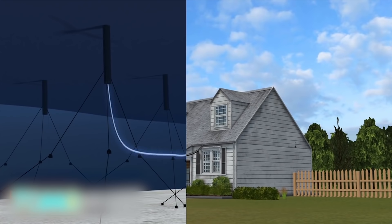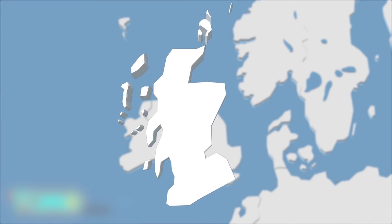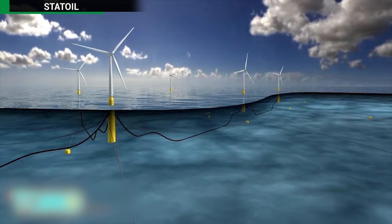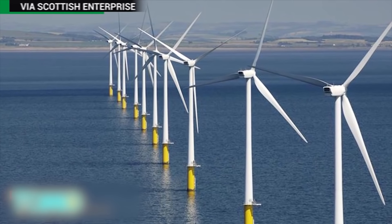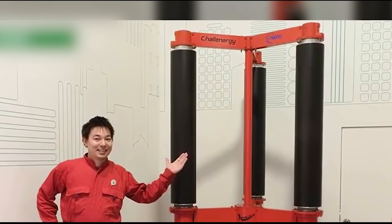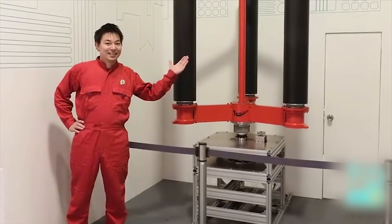Each of the five wind turbines will have a six megawatt capacity. Together, the five will be able to power an estimated 20,000 homes. In 2014, Scotland generated 11,740 gigawatt hours of power from wind, which nearly made up a third of Scotland's total energy consumption. Statoil's goal with this $232 million pilot project is to demonstrate global market potential for floating turbines.